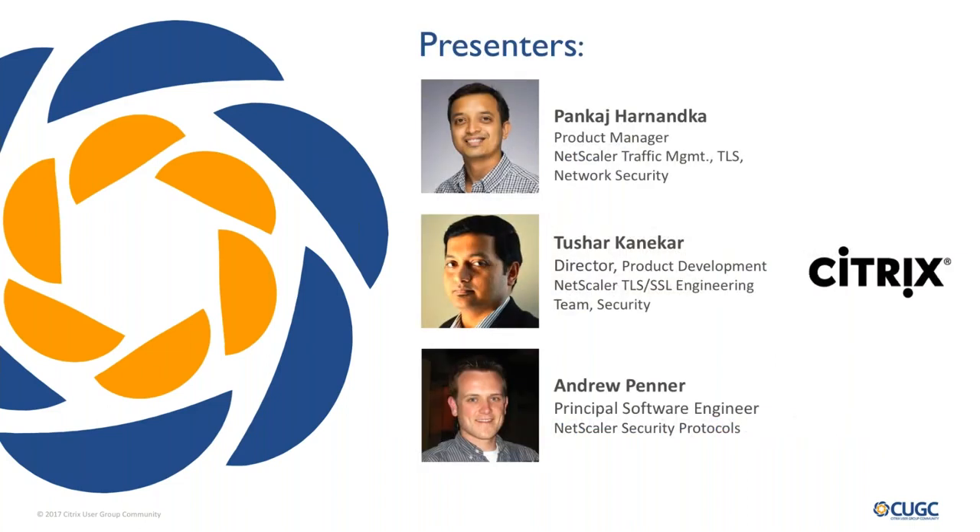We have a host of presenters with us today, all from the Citrix NetScaler team. We have Pankaj Hananka, who is a product manager specializing in NetScaler traffic management, TLS, and network security. We also have Tushar Kanekar, director of product development focused on NetScaler TLS and SSL engineering, and also security. And Andrew Penner is the principal software engineer with a focus on NetScaler security protocols. With that, I will hand things over to Pankaj, and Andrew, I'm sending the screen controls your way right now.